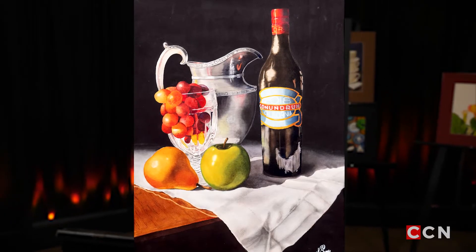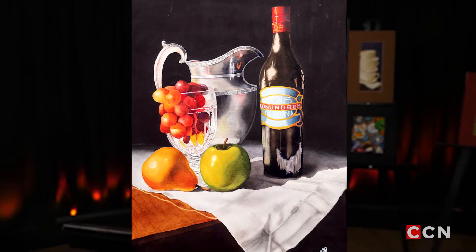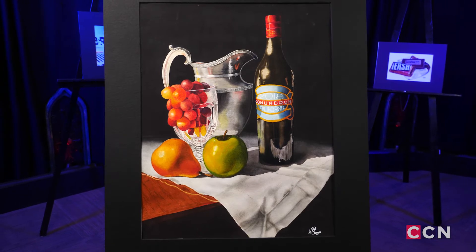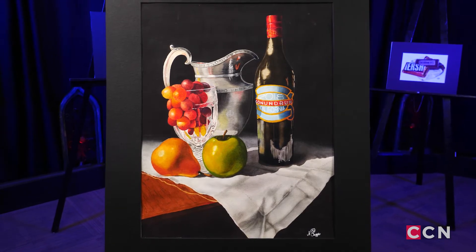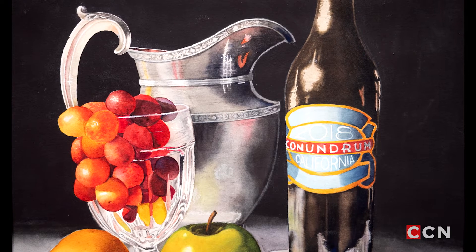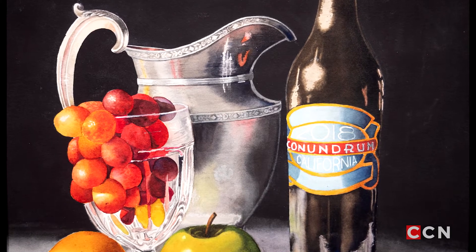And then the one with the bottle of wine and the silver pitcher. That one, I was actually entering into a contest, and I wanted it to sort of have that old-world look. So that's the reason why it's kind of black and dark, just kind of highlighting the fruit and the glass and a little bit of shininess in that pitcher.